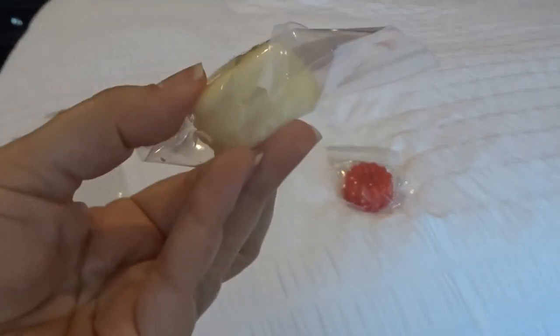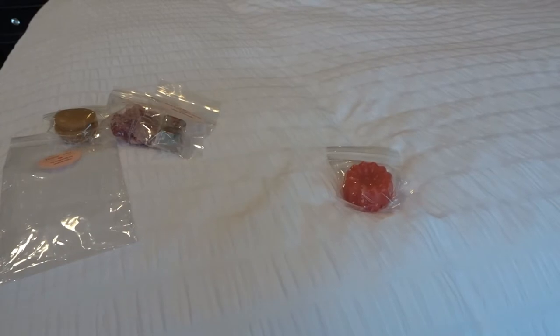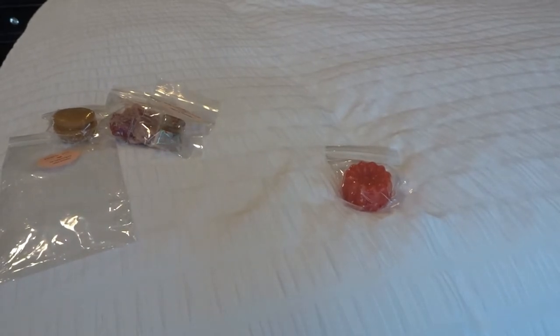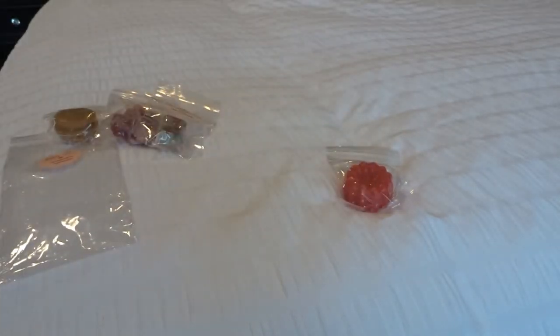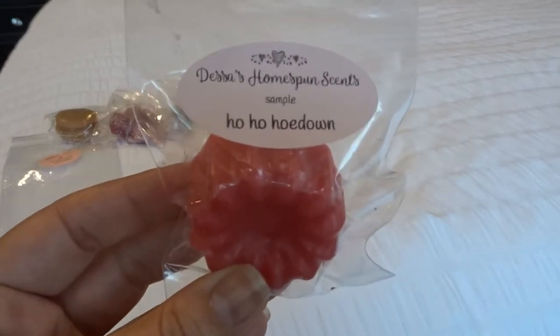This is just sugar cookies in another little macaron shape. Her sugar cookie scent is really good on cold. I don't tend to like it on cold, but when I warm it I really love it, because it tends to have a little bit of an artificial note cold. But when you warm it up, it just warms up so nicely. I do love her sugar cookie more for blends versus just on its own. And then this is 'Ho Ho Ho Down.'